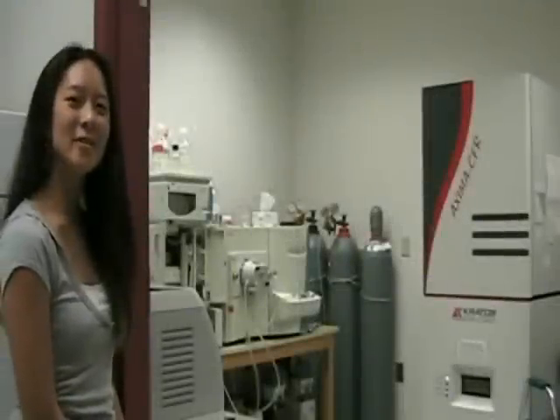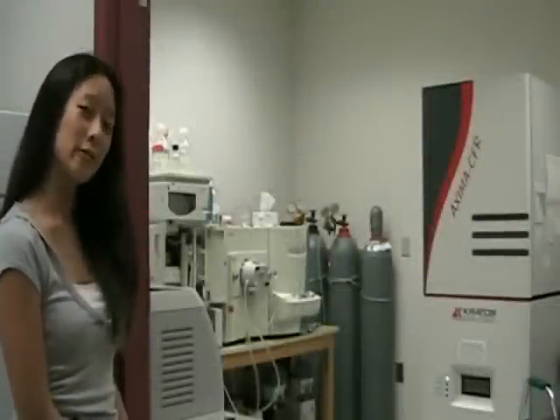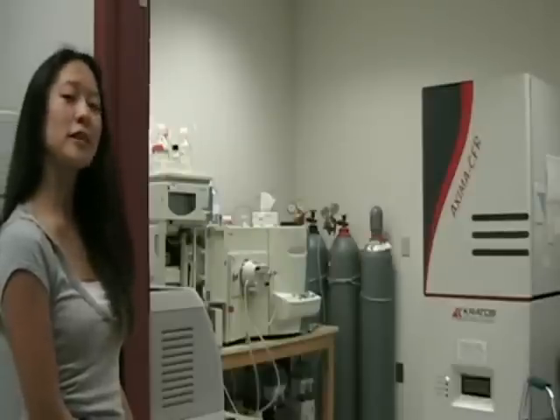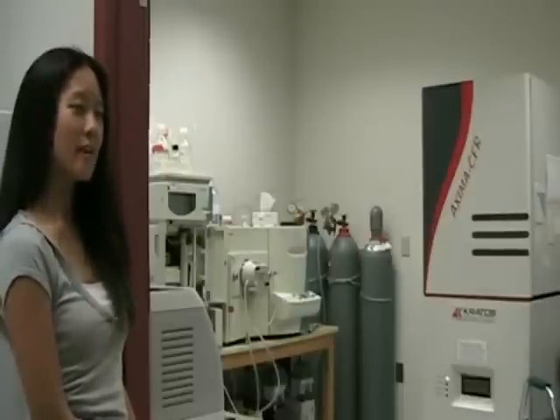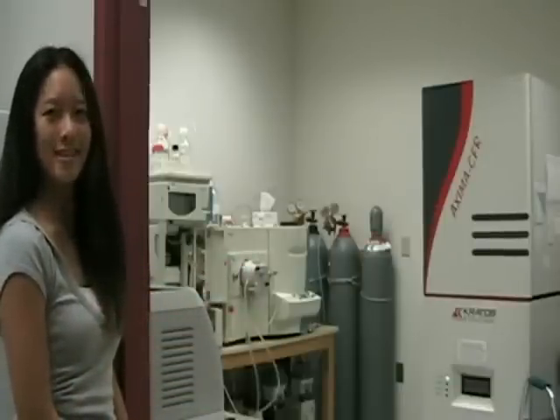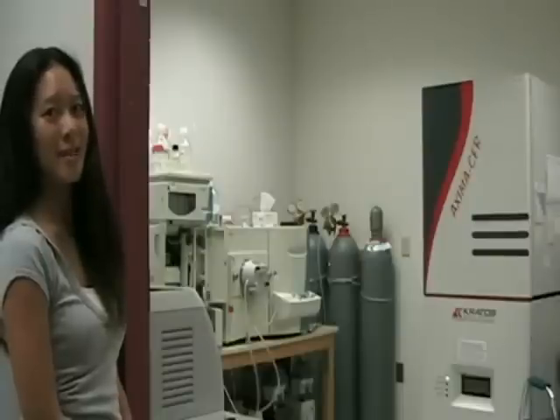We are now standing in front of the Protein Chemistry Lab, one of our fee-for-service labs, where we do a lot of proteomics work, including amino acid sequencing and mass spec. Behind me I've actually got two of the mass specs that we use. And on the other side of the camera, which I think we'll get to see later, we've got some robots that do some work.